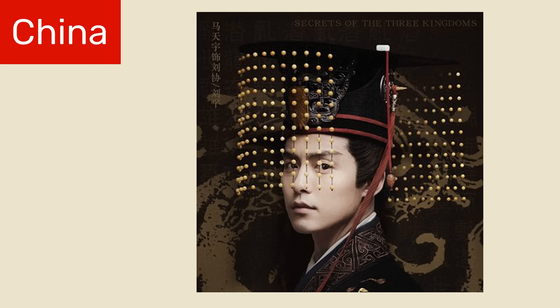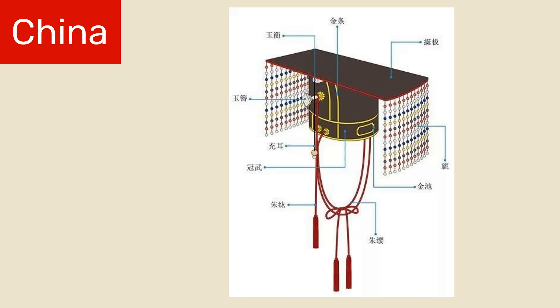A couple things to note about the miangguan. First, the beads hung on the front and the back, not on the sides. This served to both obscure the emperor's eyes and to demonstrate the emperor's graceful poise. Second, the emperor was not the only person to wear a miangguan. You can tell who a miangguan belonged to by counting how many beads are attached to each string. If there are 12, then it's the emperor's miangguan. If there are less than 12, it belonged to a prince or a lesser noble.